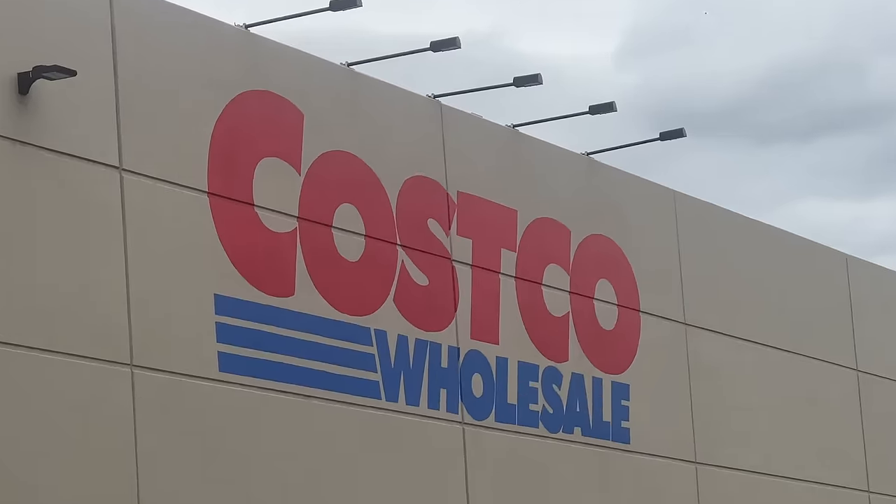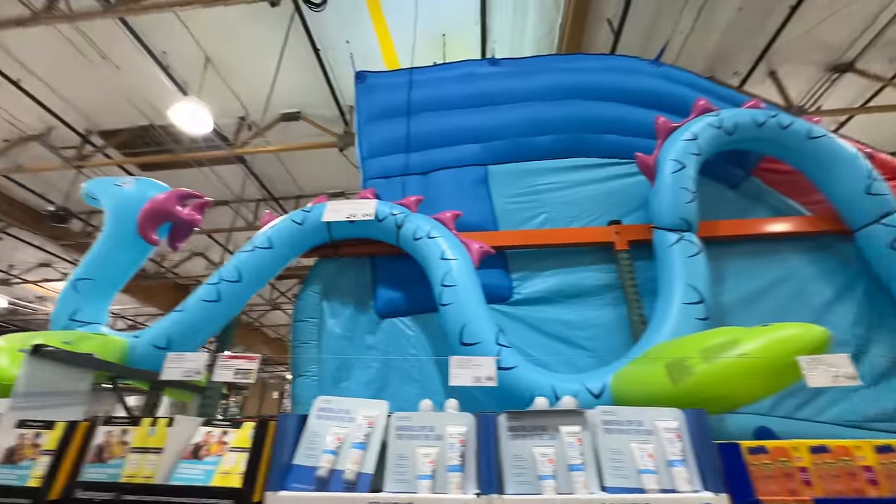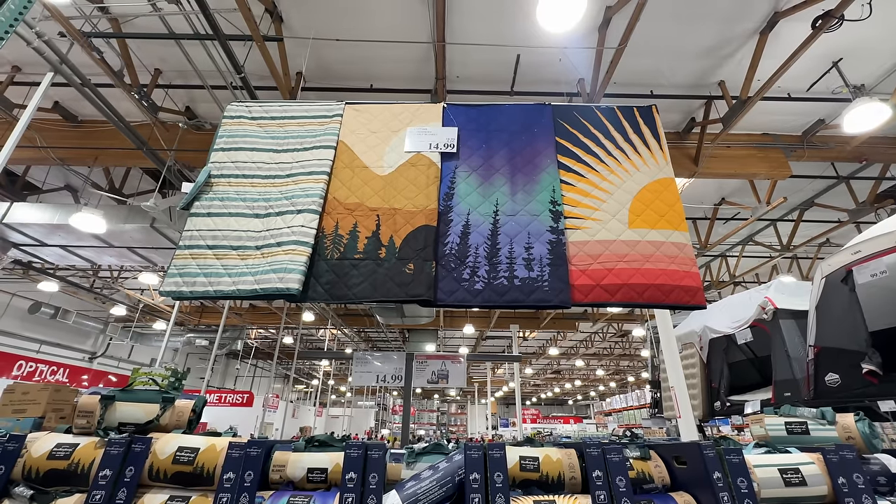Hello everybody, welcome back to Best Life and Beyond. Today we are going to Costco because summer stuff has arrived. There is so much — we're not going to do too much on food and produce, but we're mainly focusing on all of the amazing late spring and summer merchandise.